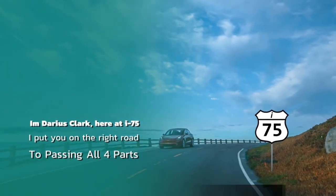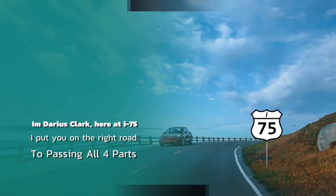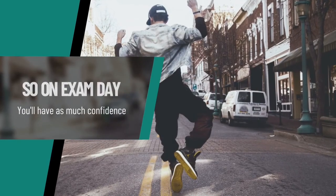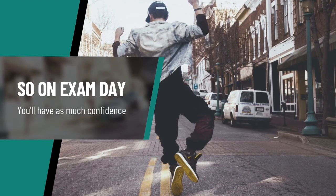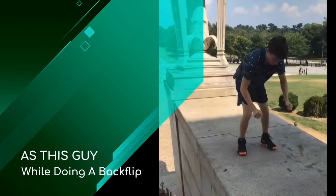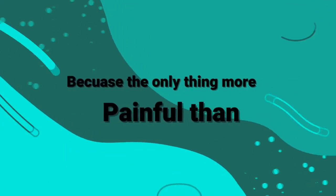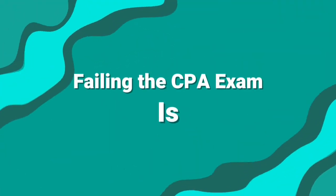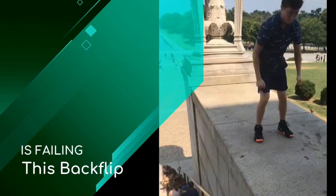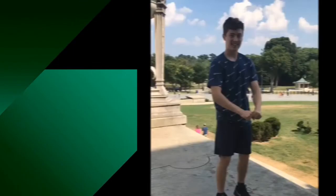I'm Darius Clark, and here at I-75 CPA Review I'm going to put you on the right road. When you go to take FAR, Audit, BEC, and REG, you're going to have so much confidence — like a guy doing a backflip. Go to cpaexamtutoring.com. The only thing more painful than failing the CPA exam is failing a backflip. For just $109 a month, become a monthly subscriber to I-75 CPA Review and get all four parts for the same subscription.